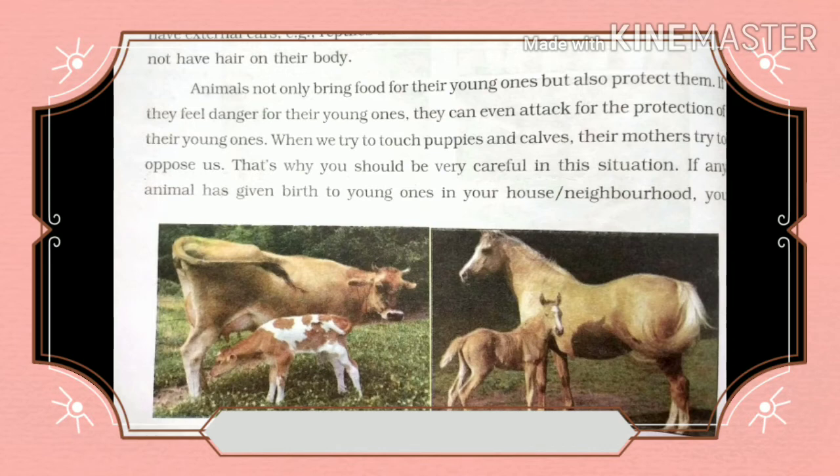If any animal has given birth to young ones in your house or neighborhood, you should go near it only in the presence of your elders.